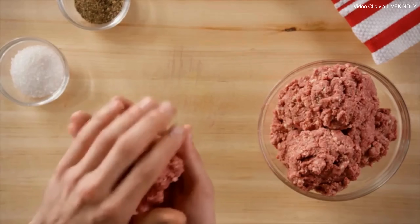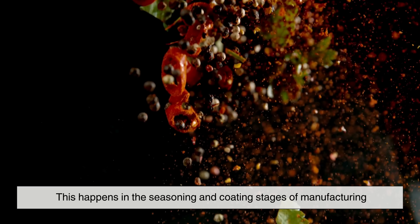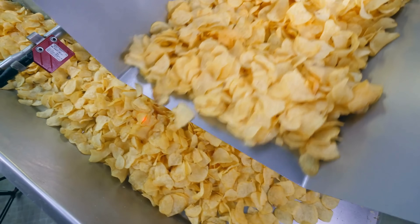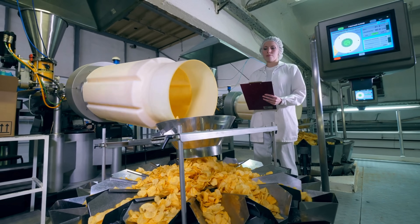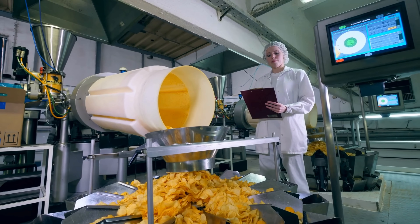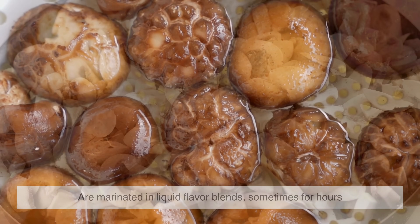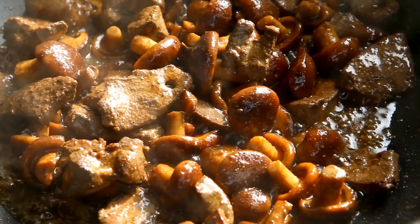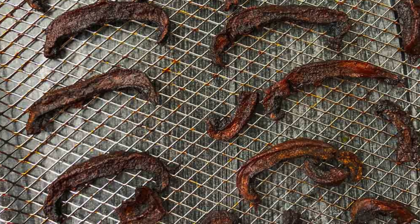So once the vegan meat flavor is perfected, how is it actually added to the snack? This happens in the seasoning and coating stages of manufacturing. For example, in the production of vegan barbecue chips, the flavor powder — which contains a blend of smoke, sweetness, acidity, umami, and spices — is sprayed or tumbled onto the freshly fried chips inside a giant rotating drum. In the case of plant-based jerky, the soy or mushroom-based strips are marinated in liquid flavor blends, sometimes for hours, to absorb the full depth of flavor. After marination, they're dried or smoked in large ovens that replicate the texture of traditional meat jerky.